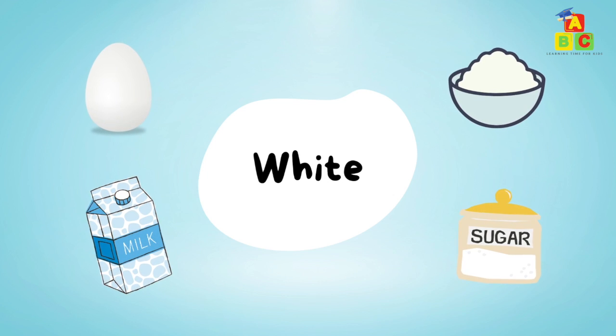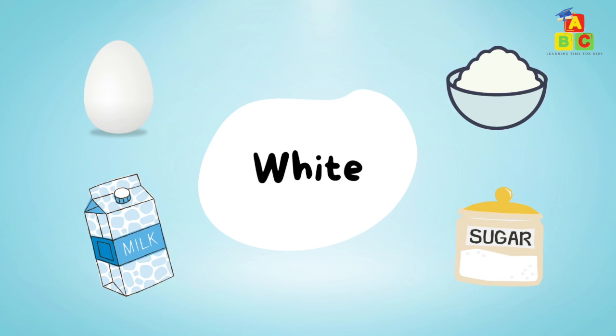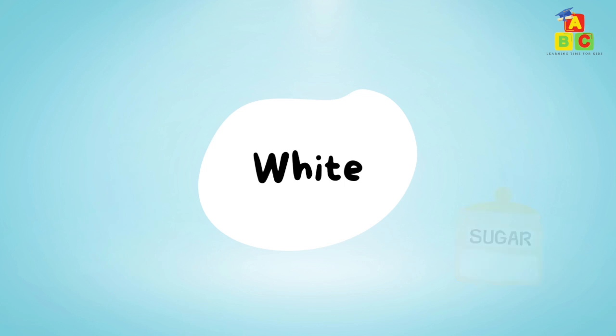White: white egg, white rice, white milk, white sugar.